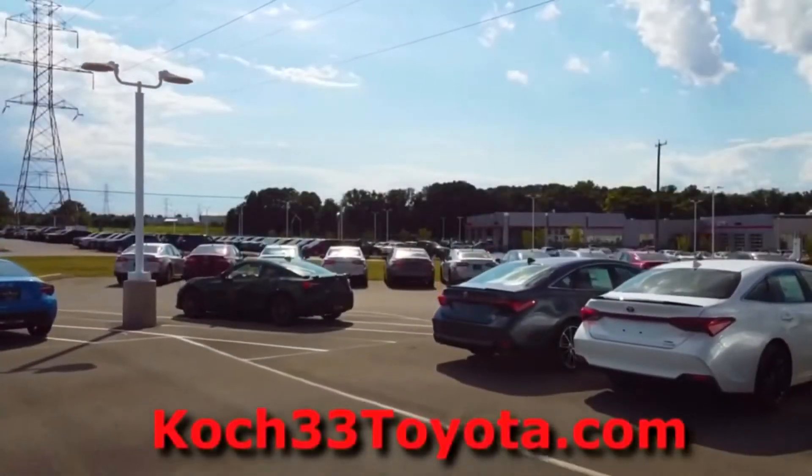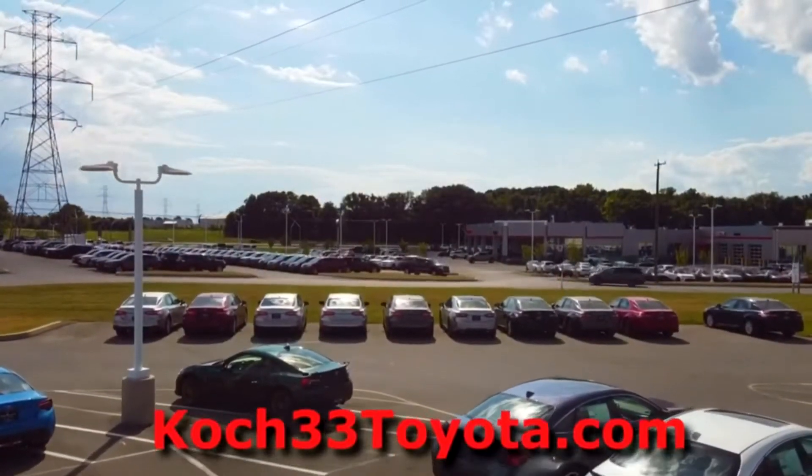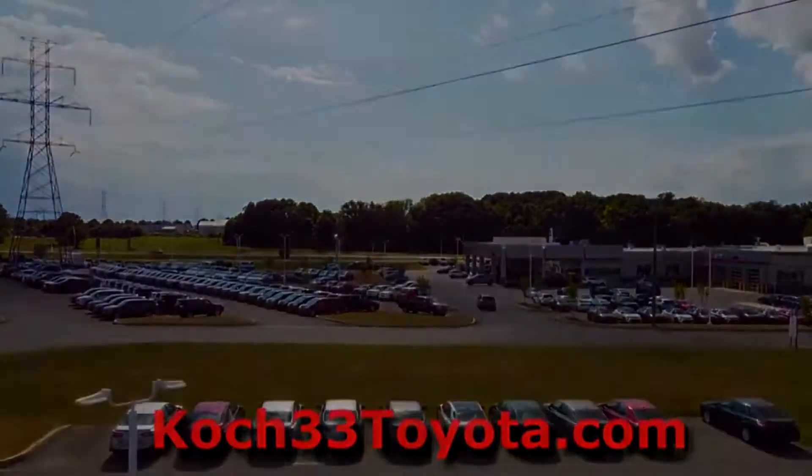Before we begin, I want to thank Koch 33 Toyota for allowing me to review this vehicle. For all your Toyota needs, you can visit Koch 33 in eastern Pennsylvania right off of Route 33, or at their website, Koch33toyota.com.